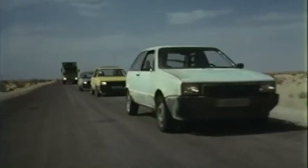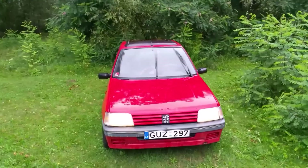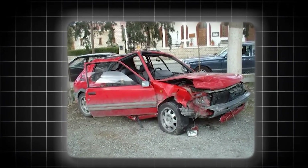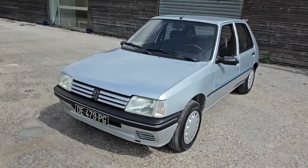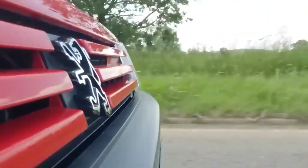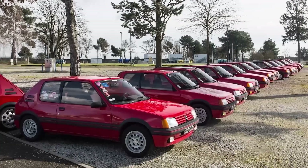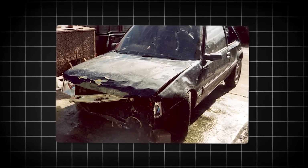The Peugeot 205 GTI is worshipped by car enthusiasts worldwide, but nostalgia has blinded us to a horrifying truth. This legendary hot hatch killed more of its own drivers than some actual race cars. French accident data from the 1990s revealed that more 205 GTI drivers died per kilometer driven than drivers of Formula 3 race cars. Think about that — you were statistically safer driving in actual motor racing than commuting in a 205 GTI.